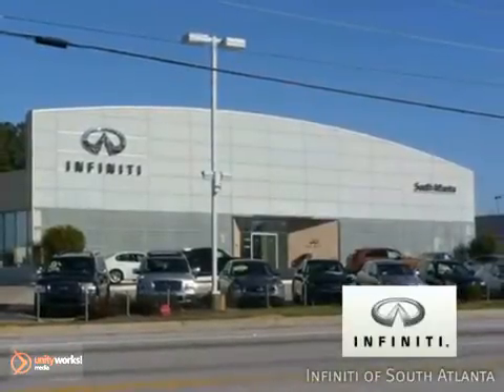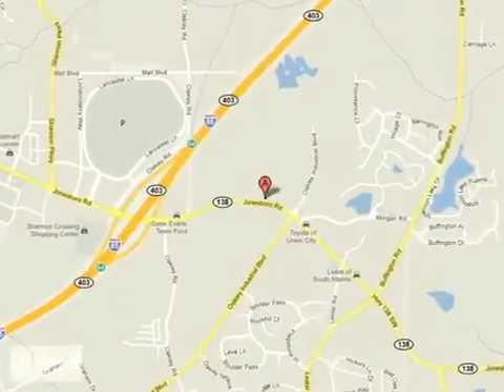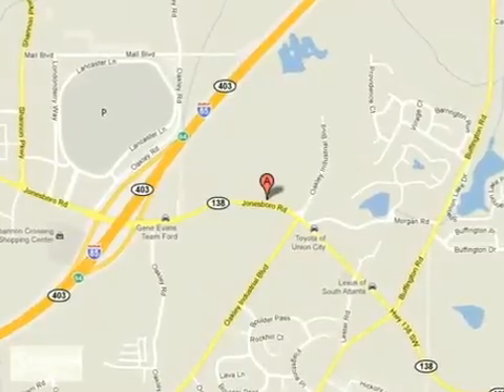Call today or visit online at atlantainfinity.com — just 15 minutes south of Atlanta off I-85, in a new facility that features one of the largest indoor showrooms.